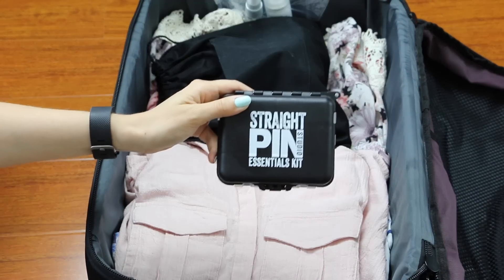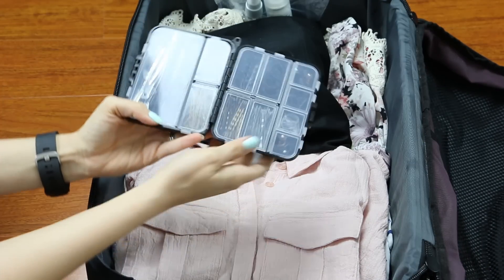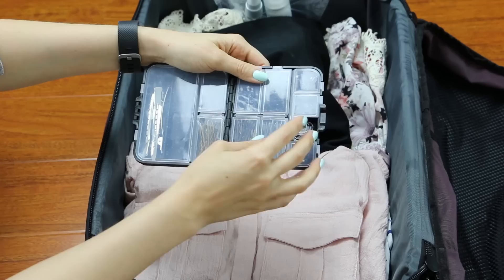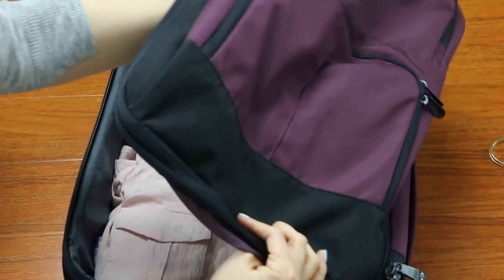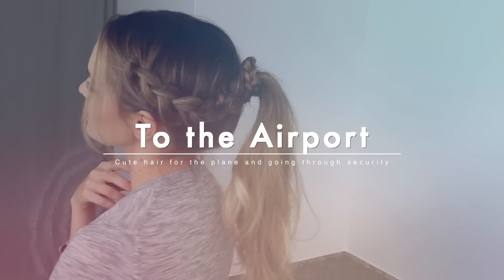My final travel secret is the Straight Pin Studios Essential Kit. I love this — it has all the bobby pins, hair pins, and elastics you could need and it's tiny. You could actually even fit it in your purse. And that's all I'm using to style my hair, which for me is awesome.